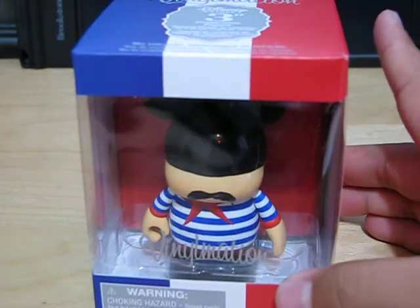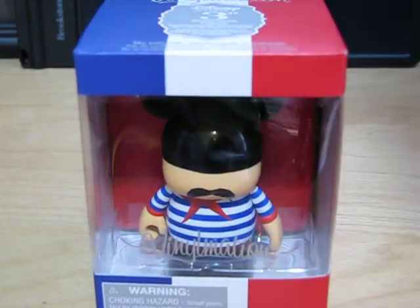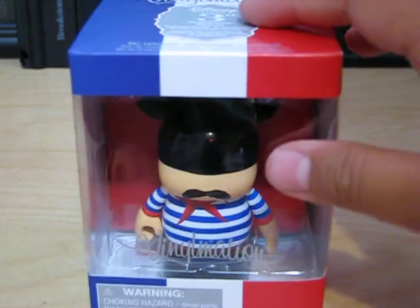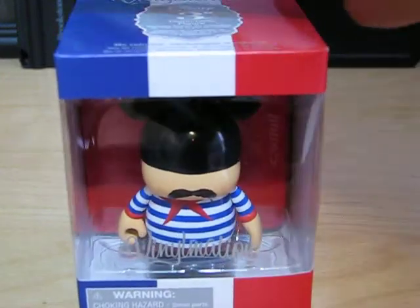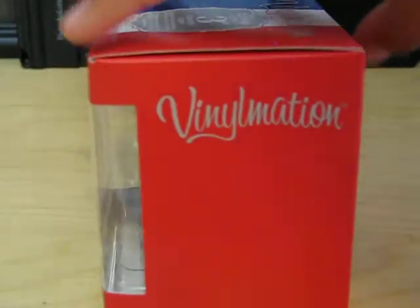And then next I have from international exclusives — I have the French beatnik. So here's a little mustache and the whole box is decorated with the French flag. And if you want to read that.